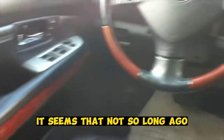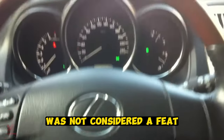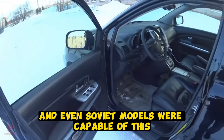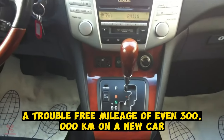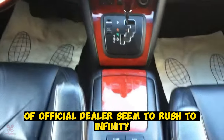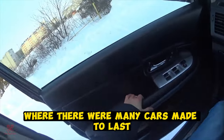It seems that not so long ago, half a million kilometers without a capital overhaul was not considered a feat. Many European, Japanese, American and even Soviet models were capable of this. Now times are different — trouble-free mileage of even 300,000 kilometers on a new car seems like a dream, and prices at official dealerships seem to rush to infinity. It's time to look into the past, where there were many cars made to last.